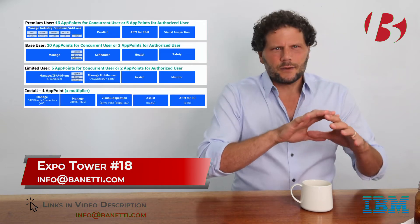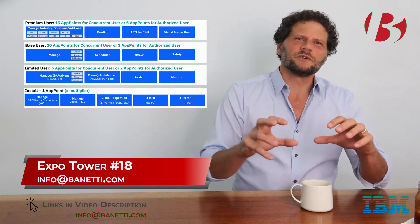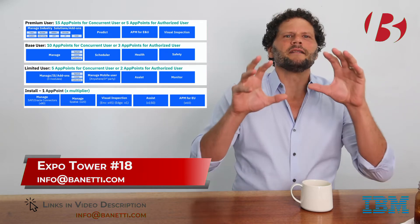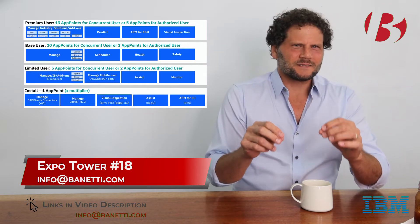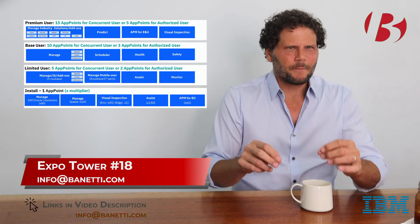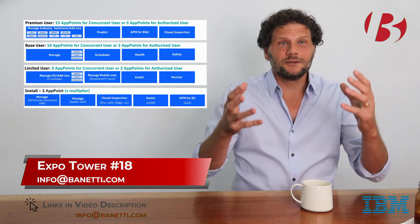Next up is the new App Points Model. As always, there's some detailed math to be done when switching between license metrics, but all in all, the new App Points Model has the potential to save your organization some real money. And the reason for that is simple — you pay for what you use.